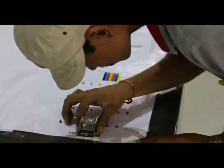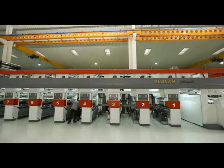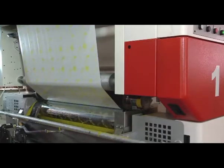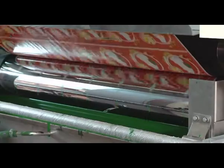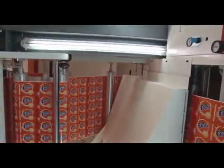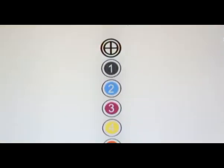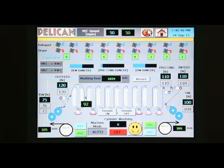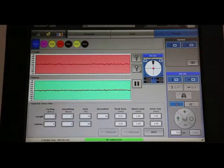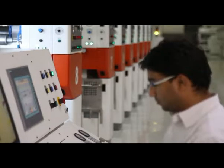It is our attitude towards quality, a non-compromising attitude. We make sure that everything we make is perfect. This zero tolerance towards deviation from quality has made us the most preferred choice of our customers.